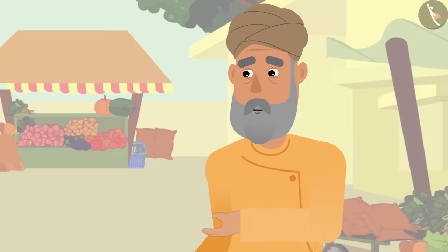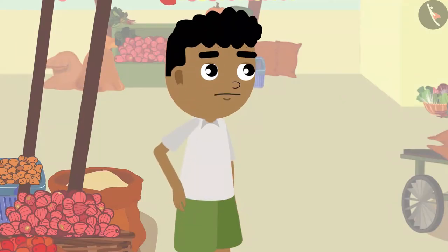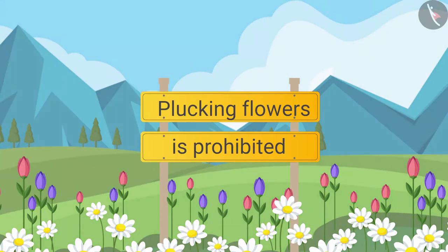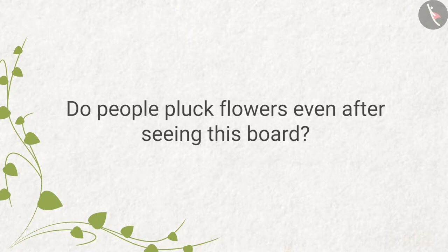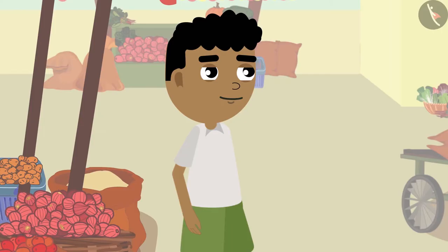Grandpa cautions: 'We should not pluck flowers unnecessarily, otherwise there will be a shortage of flowers for everyone.' Have you seen a board saying this somewhere? Do people pluck flowers even after seeing such boards? What do you think — why do they do this? Bitu reflects and says: 'I get it now — we should not pluck flowers unnecessarily.'